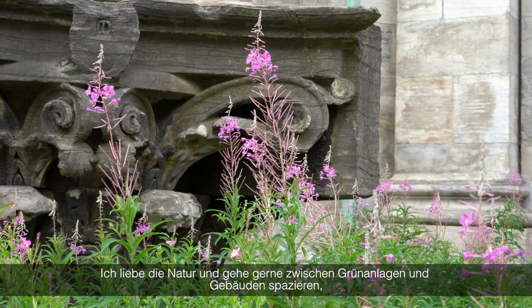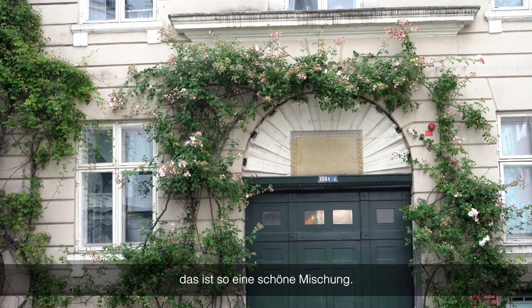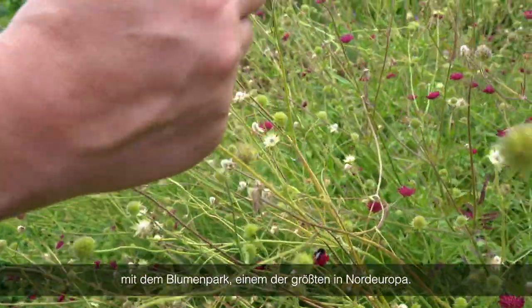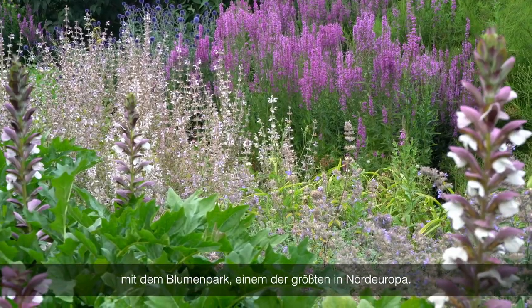I love nature and I love to walk, to see all the green stuff and all the buildings. I think it's such a beautiful mix. One of my favorite walks is in Karmushaven, the King's Garden. They have a place with flowers — one of the biggest in the north of Europe.